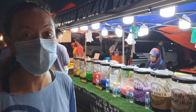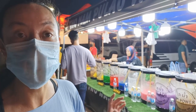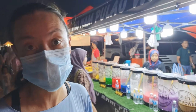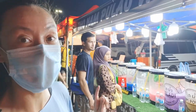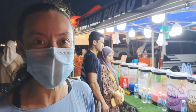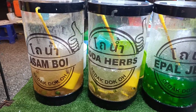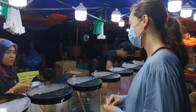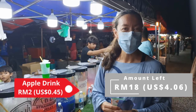First of all, we're pretty thirsty and the drinks here look amazing. A lot of them are around 2 ringgit a cup and there are so many colourful drinks to choose from. I want to go with the green one — that's really interesting. We're 2 ringgit down, 18 to go.